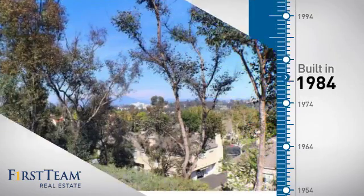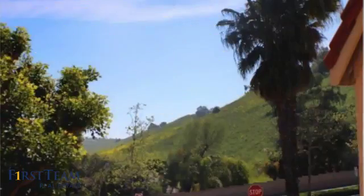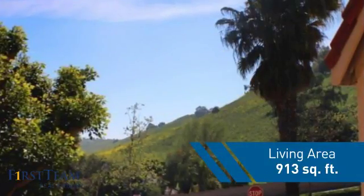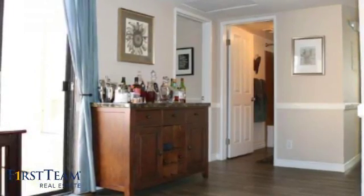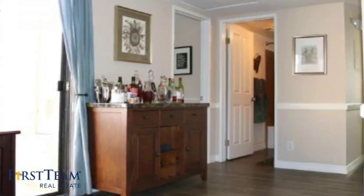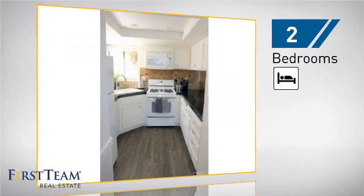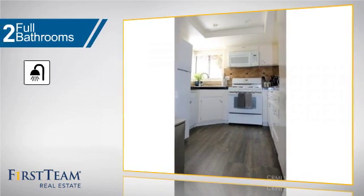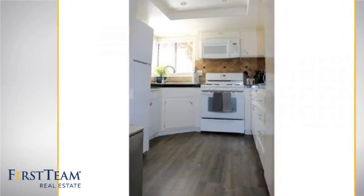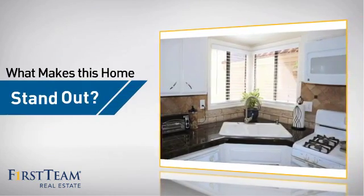This property was built in 1984 and features over 900 square feet of living space, giving you a spacious layout to play host or kick back and relax after a long day. Inside you'll find two bedrooms so you always have a private space to come home to, as well as two full bathrooms.